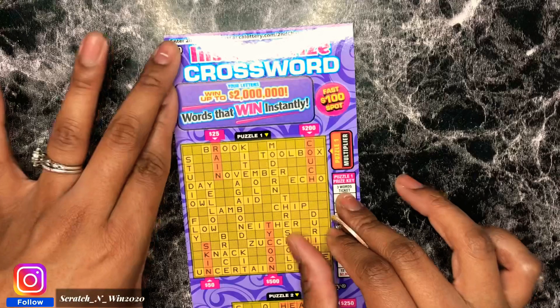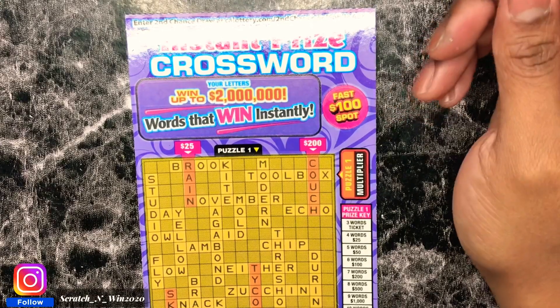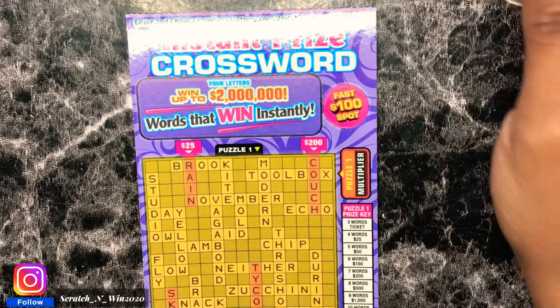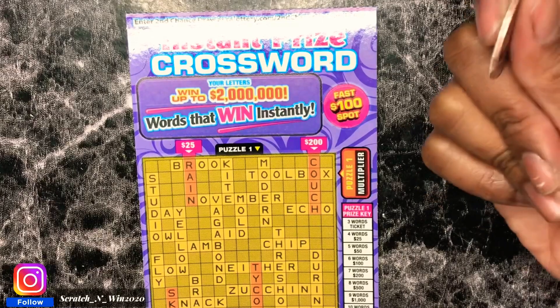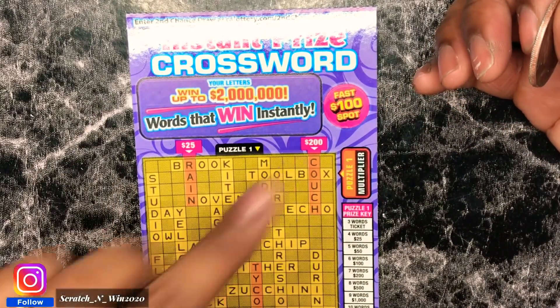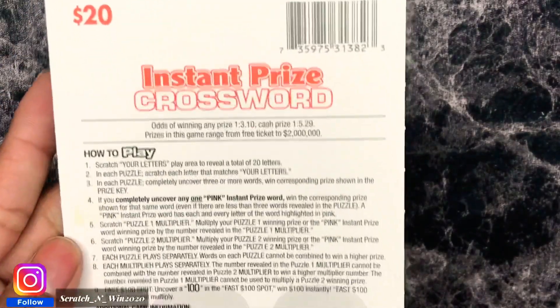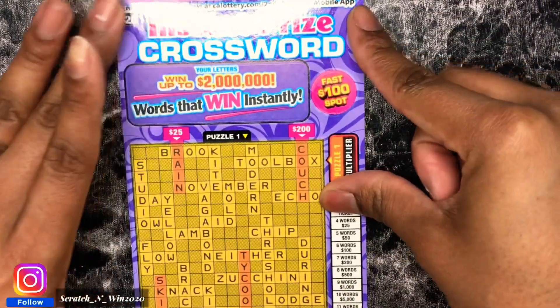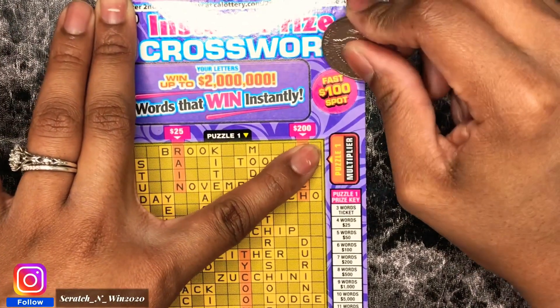We have an instant prize crossword puzzle, this is ticket 7. On this ticket we are looking for the fast 100 spot — if you find 100, you win $100 instantly. If you find a number of words you win the corresponding prize in the puzzle prize key. And these words in pink, if I'm able to spell those words I win that corresponding prize. Odds of winning any prize is 1 in 3.10, and for the cash prize 1 in 5.29. I was able to win $200 on this before, and $250 off camera, so I'm hoping today is going to be a great profit session.